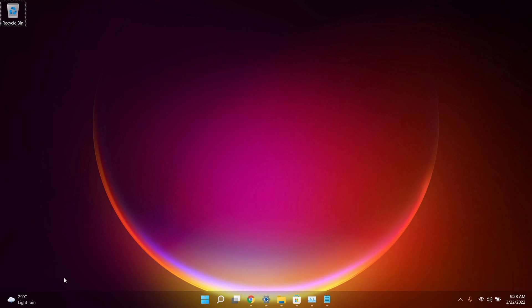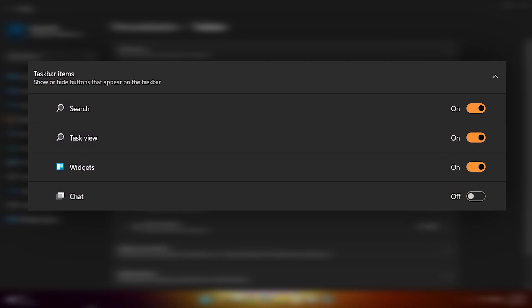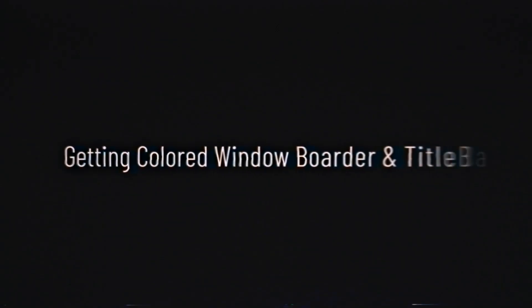Trick number one is hiding the weather and other taskbar items. If you look at the left-hand side of your taskbar you'll see the weather icon showing up. You can turn this off by right-clicking on your taskbar, clicking on taskbar settings, and simply turning off widgets. You can also turn off other taskbar items there.